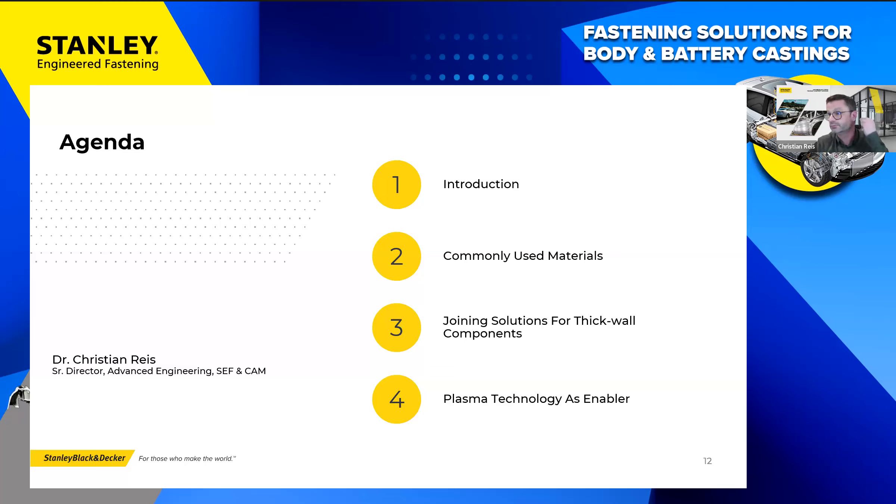Here I am again as promised — here comes the next poll. This time you have the chance to openly answer. What fastening technologies do you consider using for your castings? It could be anything — welding, soldering, stud welding — let us know what you're looking at.